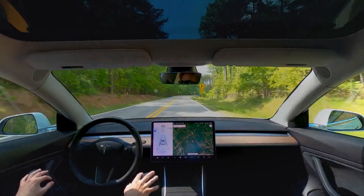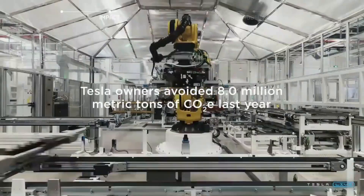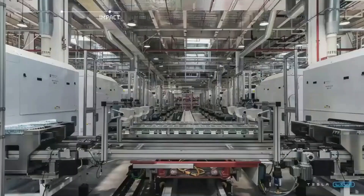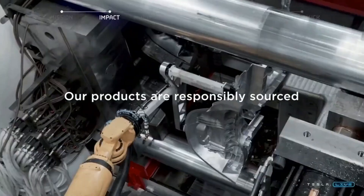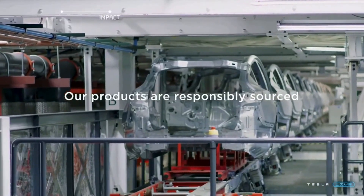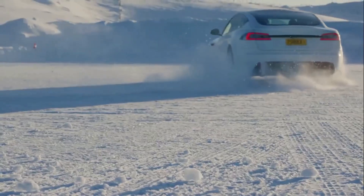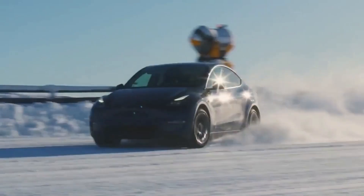Hi everyone, welcome to our video about how Tesla builds a new car every 30 seconds. Today we're going to take a deep dive into the manufacturing process used at Tesla's Gigafactory to understand how they're able to produce a new car every 30 seconds. Tesla produces one brand new car every 30 seconds at their Giga Shanghai facility — every minute, two brand new Teslas are rolling off their production line. This is an incredible feat and a testament to the advanced technology and automation used in Tesla's manufacturing process.